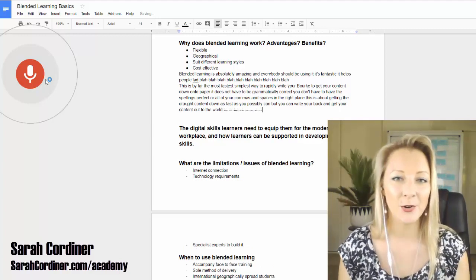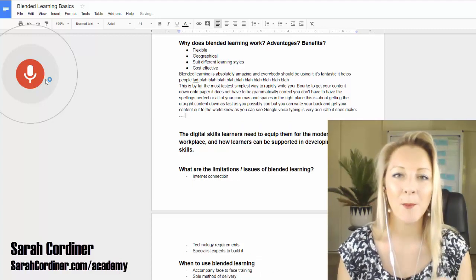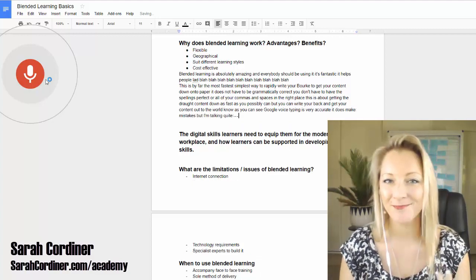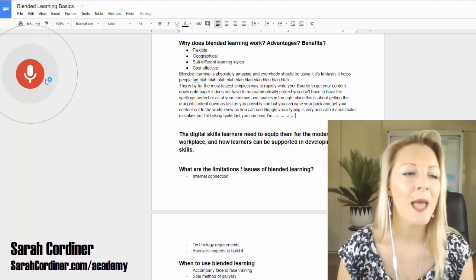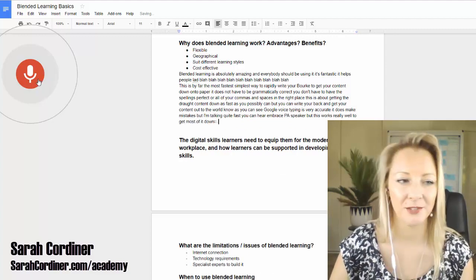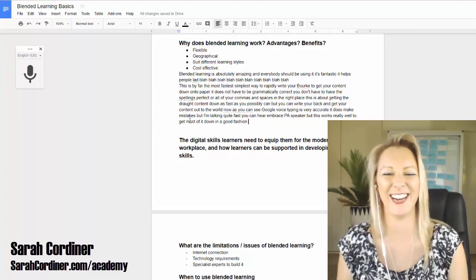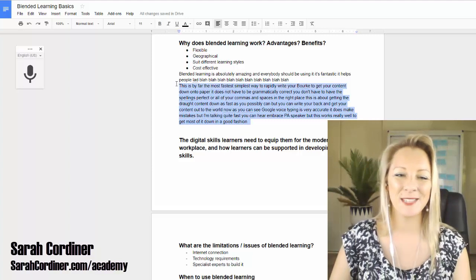As you can see, Google Voice Typing is very accurate. It does make mistakes, but I'm talking quite fast — I'm a very fast speaker — and this works really well to get most of it down in good fashion. So it's absolutely fabulous.